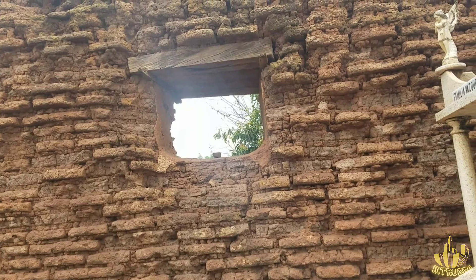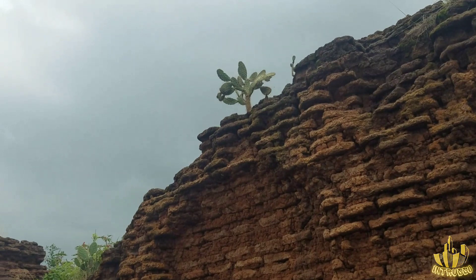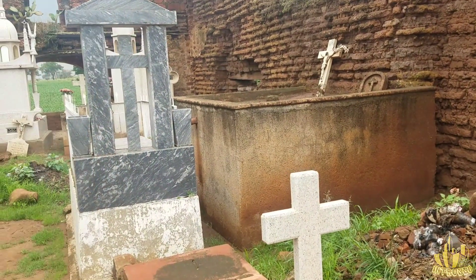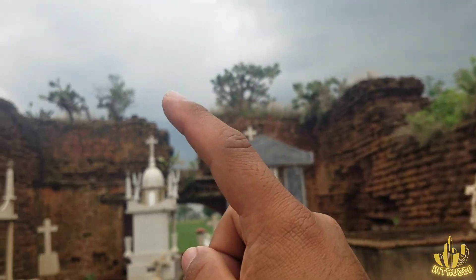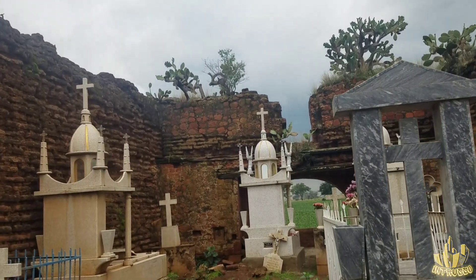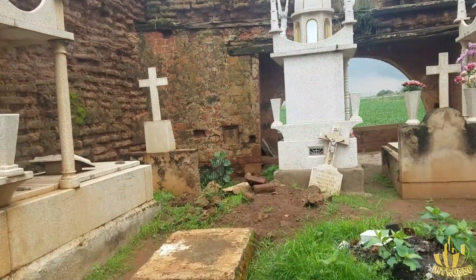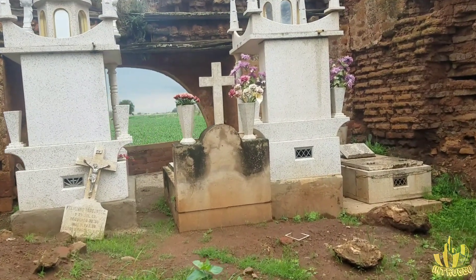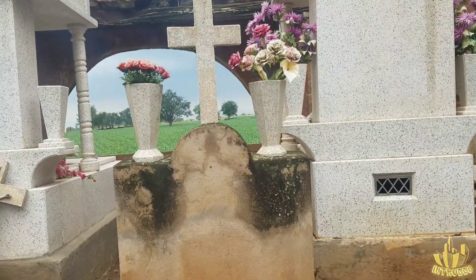Aquí podemos ver otra ventana. Chequen arriba — todo lo que es arriba, ya crecieron los nopales arriba, la vegetación. Acá de este lado podemos ver como un tipo arco.